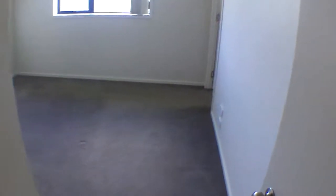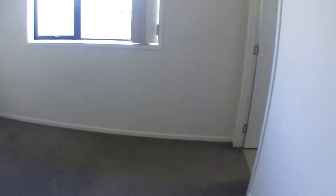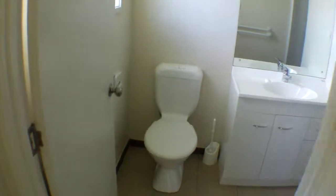Looking into the master bedroom. Here's a lovely big wardrobe. And ensuite.